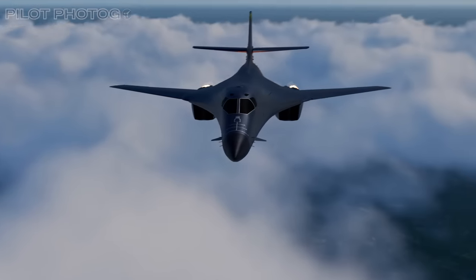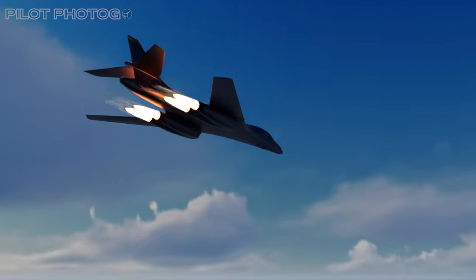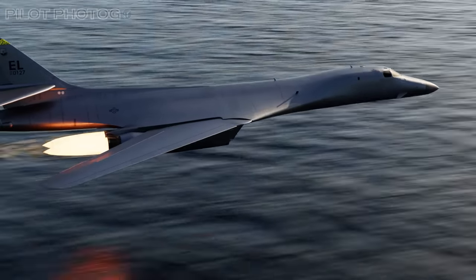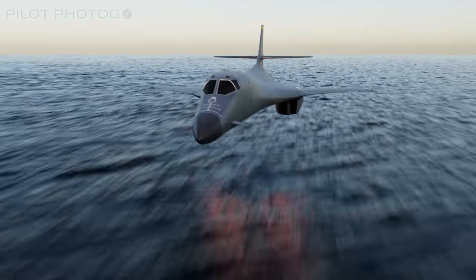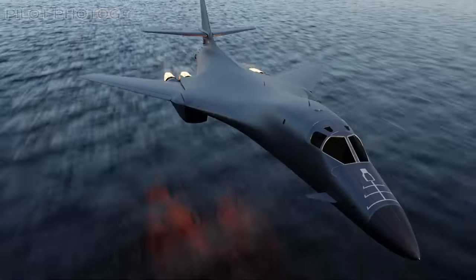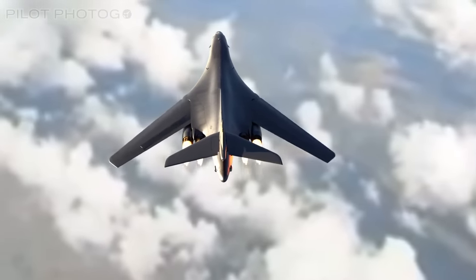In the world of military aviation, projects like the iconic B-1 bomber often navigate through a maze of political debates and decisions. It's a realm where understanding different perspectives is crucial, just like in the B-1's journey from blueprint to sky.